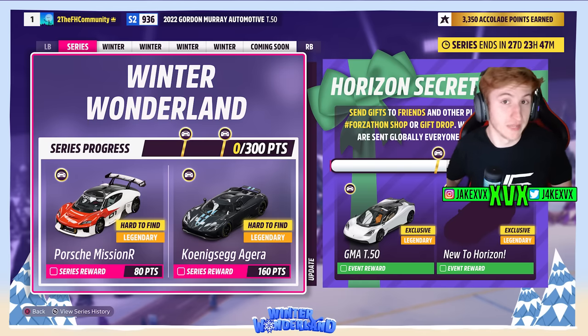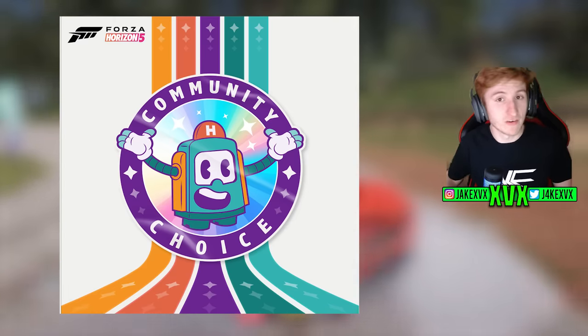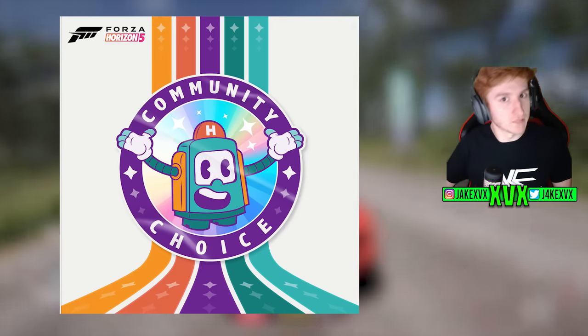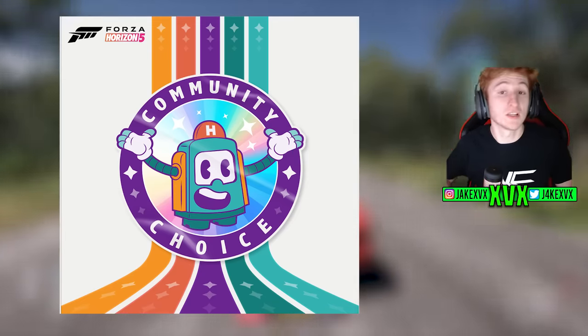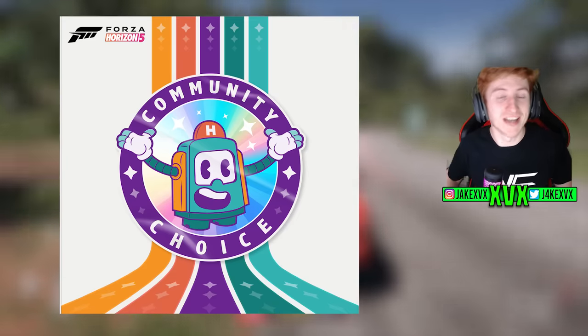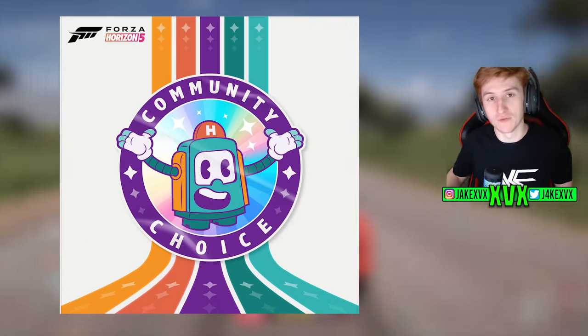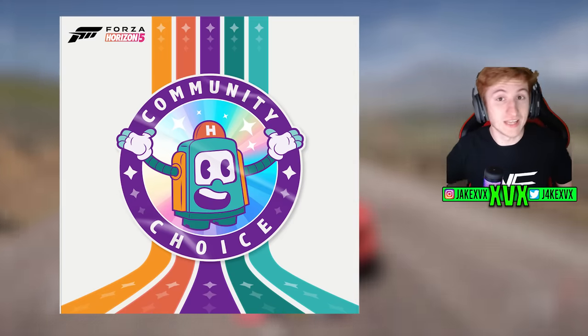Series 28 is the current update for Forza Horizon 5, released in December. We already know the update for January is the community update. Playground Games tends to release the December and January update at the same time so the devs get a chance to rest over Christmas. Because of that, I have all of the Series 29 information for you right in this video — there are eight new cars and a load of other things.